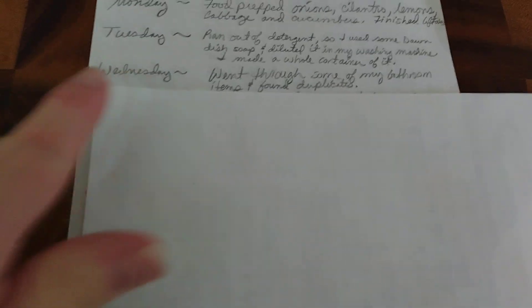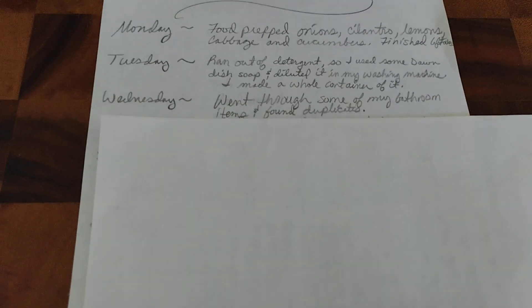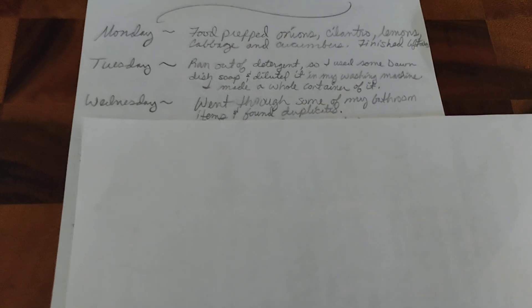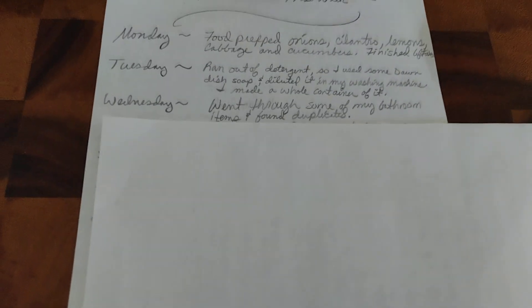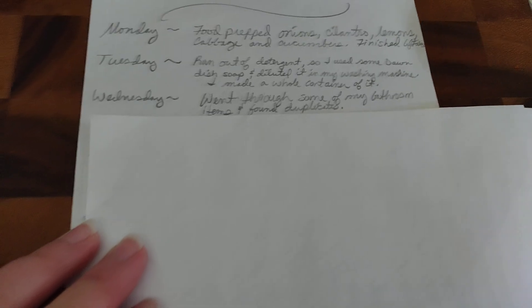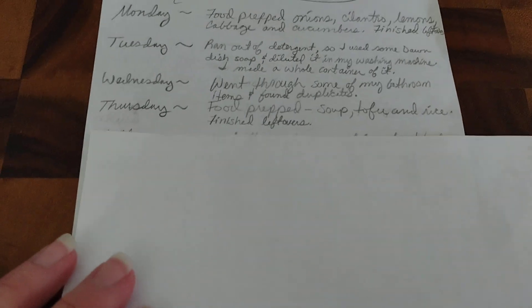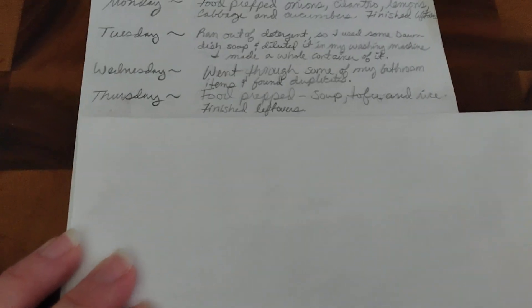On Wednesday, I went through some of my bathroom items and found duplicates - that was really important. I only went through maybe one fifth of my bathroom inventory, which is organized, but I forgot I had it and hadn't gone through it in a while. Things like shampoo, conditioners, cleansers, cotton pads - that sort of thing. So I won't have to buy any of that for the next month and a half or longer because there were a lot of different items.